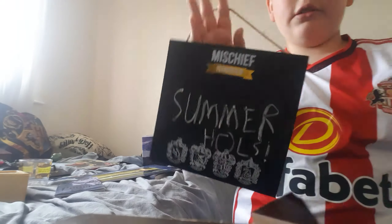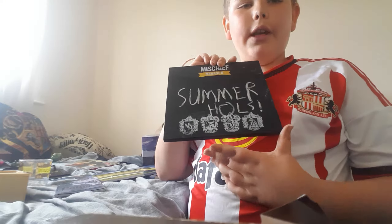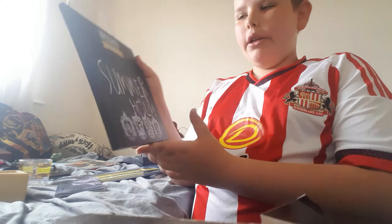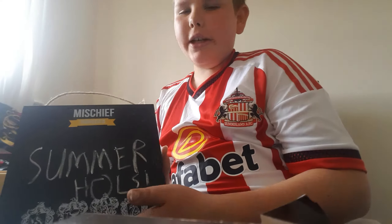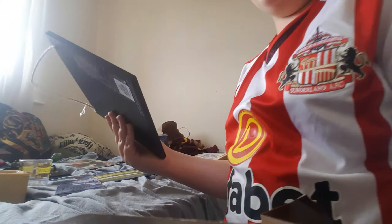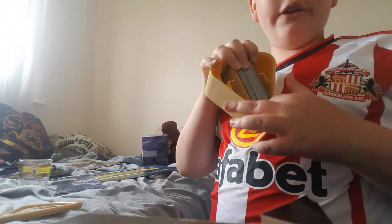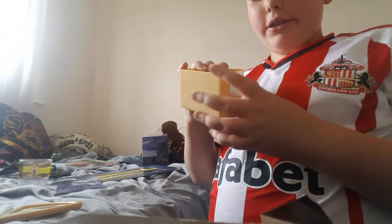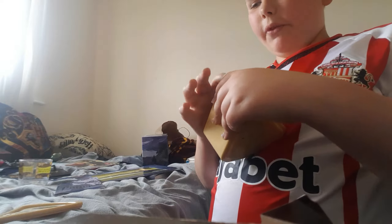Shout out to my muggle mum and muggle stepdad Philip — this is a Mischief Managed chalkboard that says 'Summer Halls' on it. And this is my Harry Potter Trivial Pursuit that I got at Platform Nine and Three Quarters in King's Cross — this is really cool, shout out to my muggle mum for that!